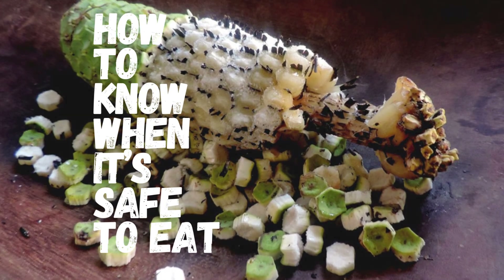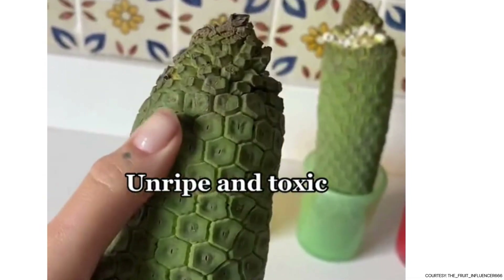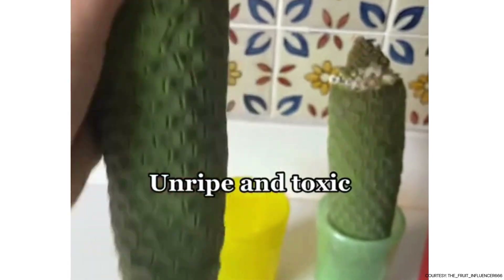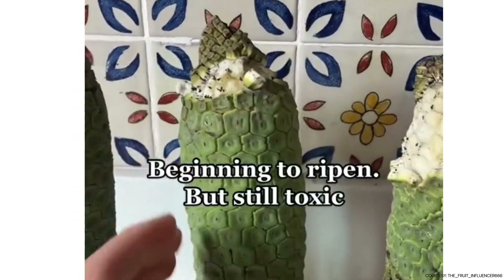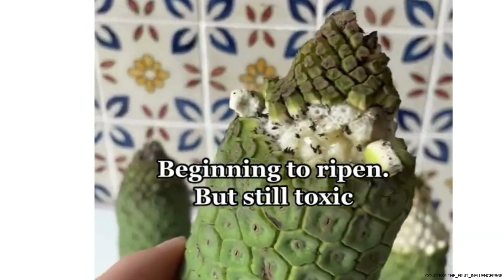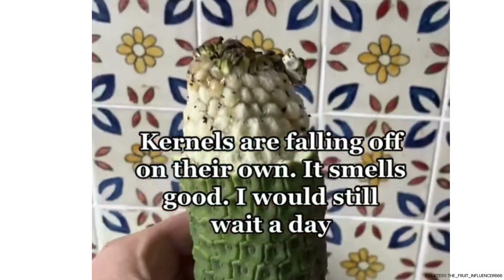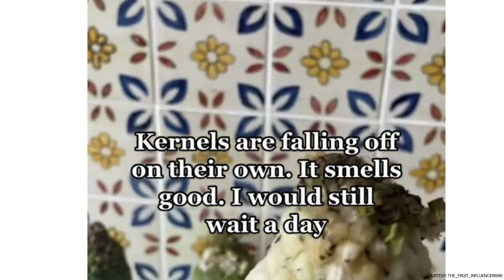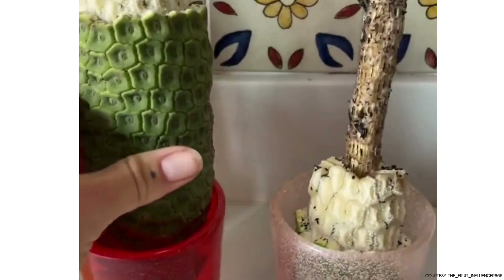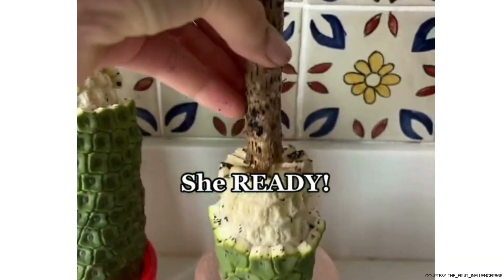Here's the thing: you can't just pick it and eat it immediately. It's crucial to let the fruit ripen properly, as unripe Monstera Deliciosa contains calcium oxalate crystals, which can cause irritation in the mouth and throat. So if you've heard it can be toxic, it's only the unripe parts. The fruit is only ready to eat when the green scales start to naturally fall off, revealing the juicy flesh beneath. Only the sections where the scales have naturally fallen off are safe to eat.